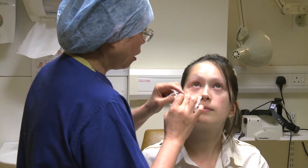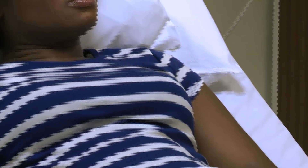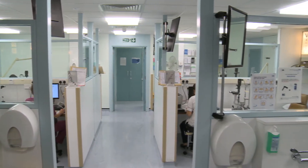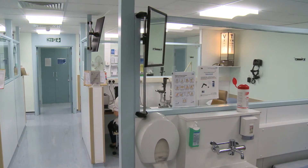Medical management of thyroid eye disease involves the use of drops, tablets and intravenous drips. If after your initial consultation your diagnosis is for medical management, the doctor will prescribe either tablets or drops and a return appointment will be made to assess their effectiveness.